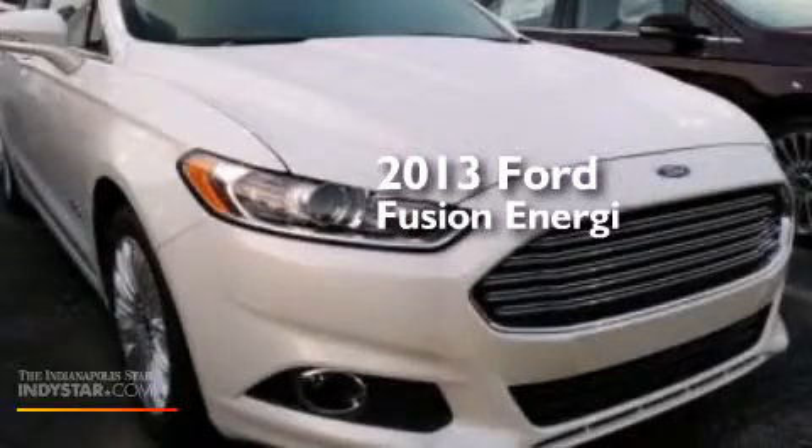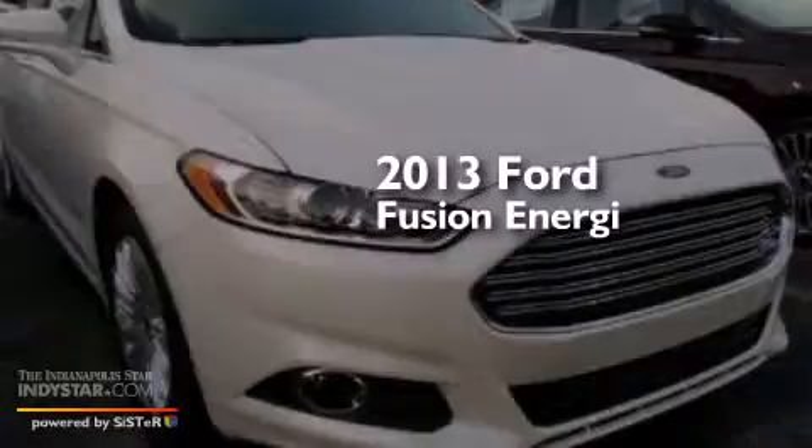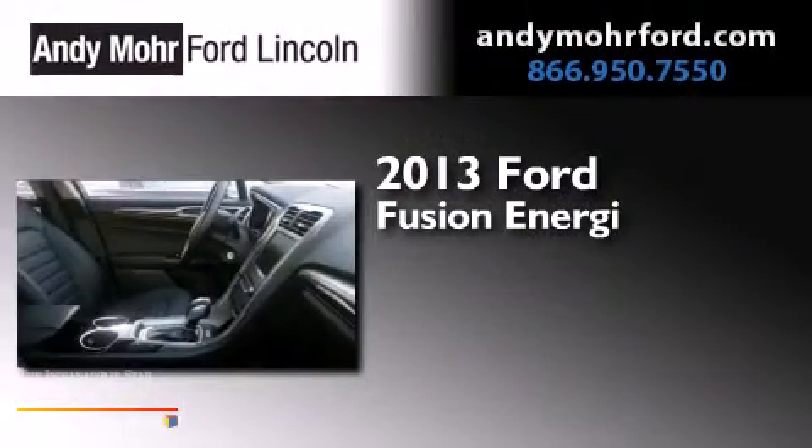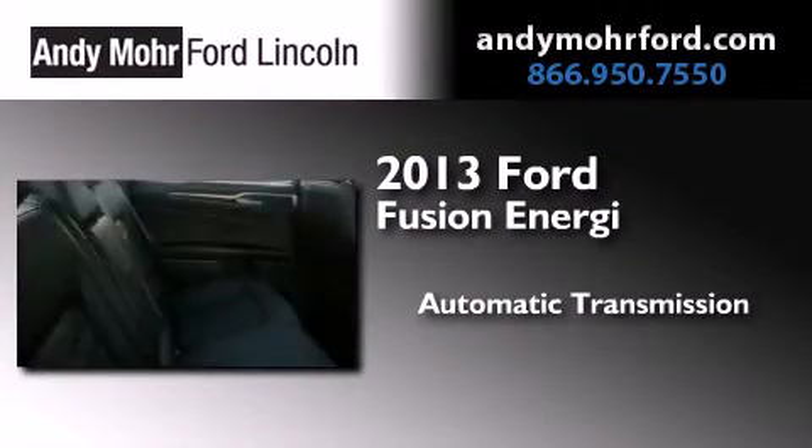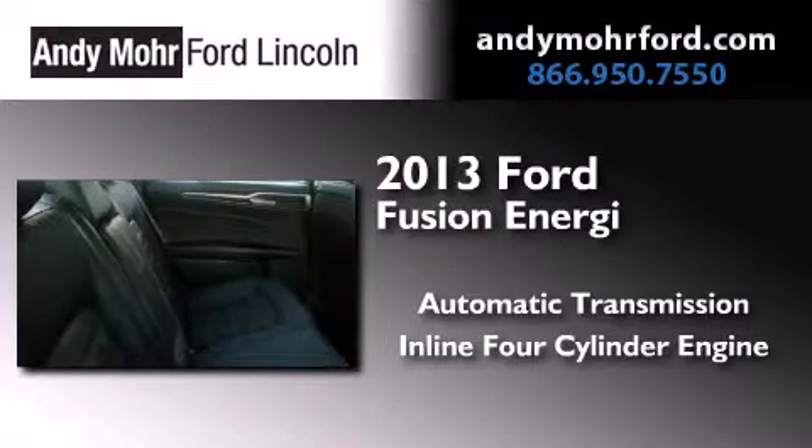This is a brand new 2013 Ford Fusion Energy. This four-door sedan has an automatic transmission and an inline four-cylinder engine.